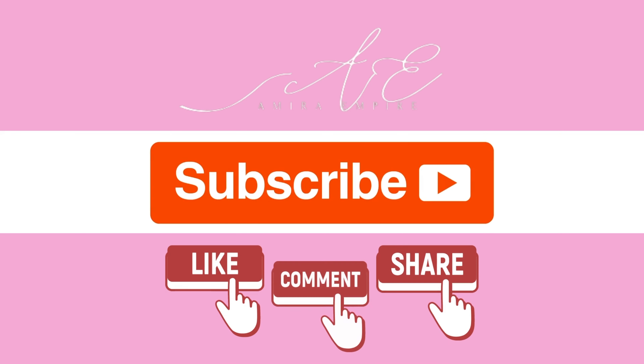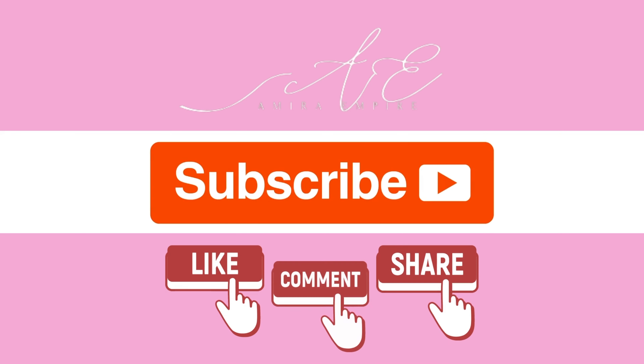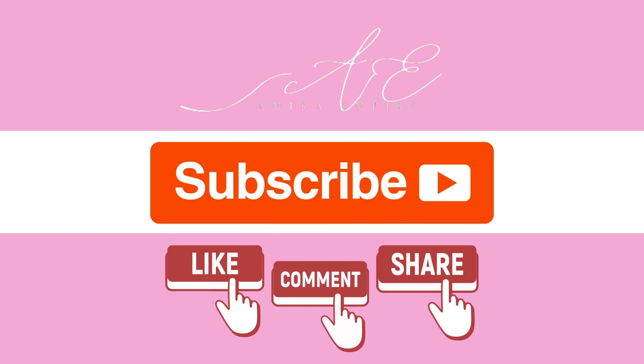That's all for today. Don't forget to like, comment, share, and subscribe to my channel. Also follow my Instagram and TikTok. See you in the next video. Goodbye!